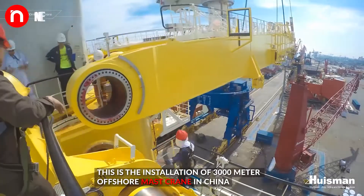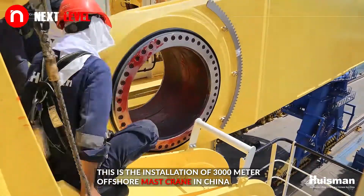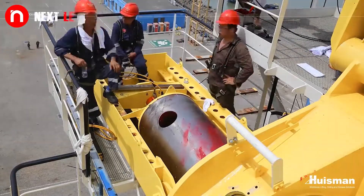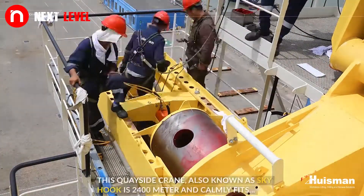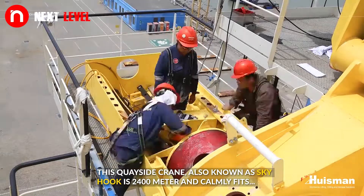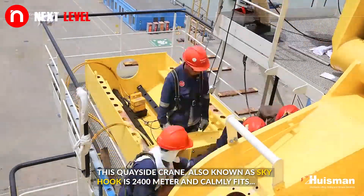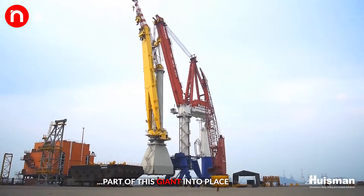This is the installation of a 3000-meter offshore mast crane in China. The crane fits part of this joint into place.